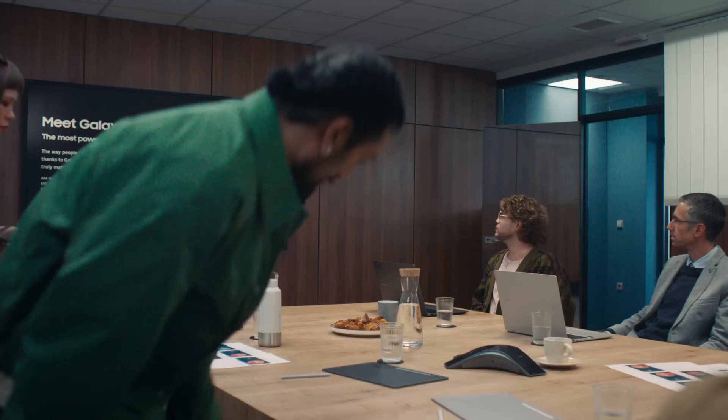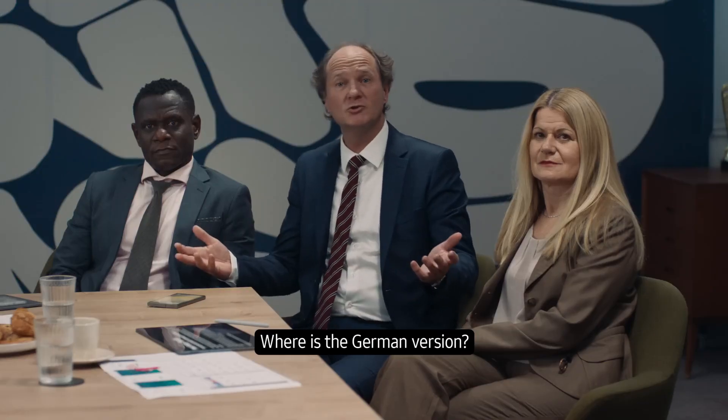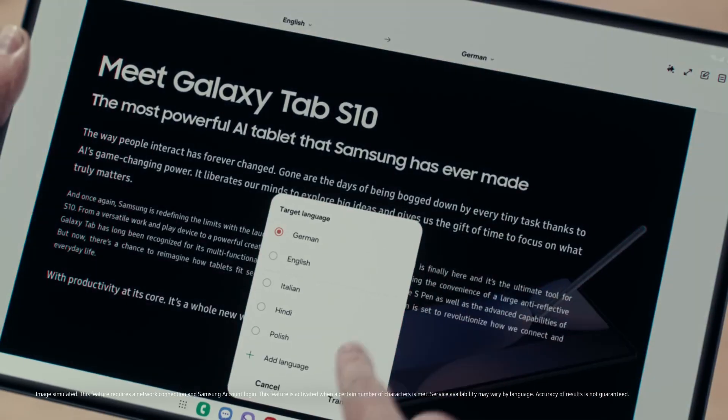You guys ready? Sure. With AI, Samsung is changing the way we use tablets. Guys, our client has a question. The German client — Pierre, translate the document. Quick. Not a problem. Just like that. Nicely done.